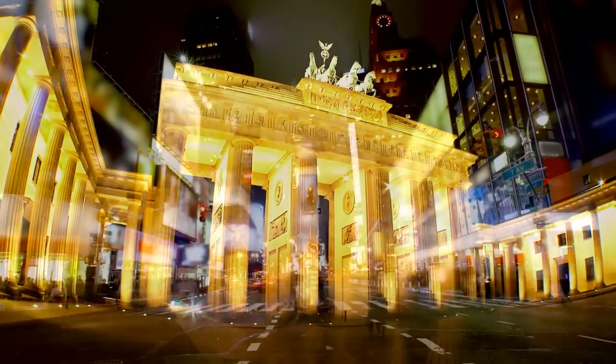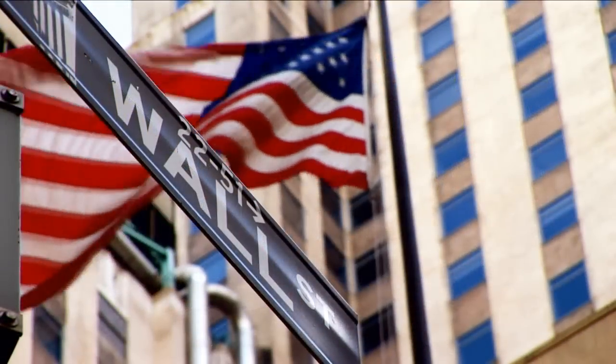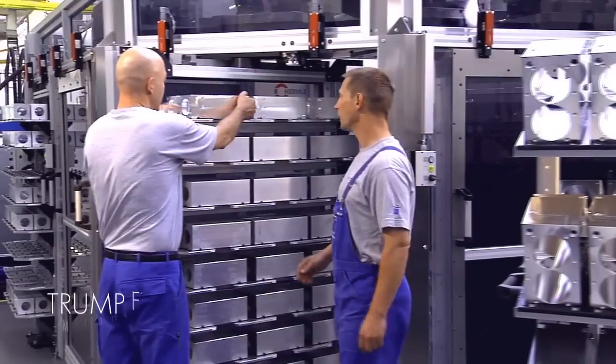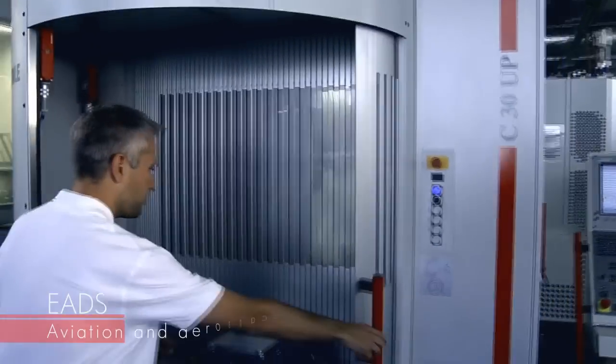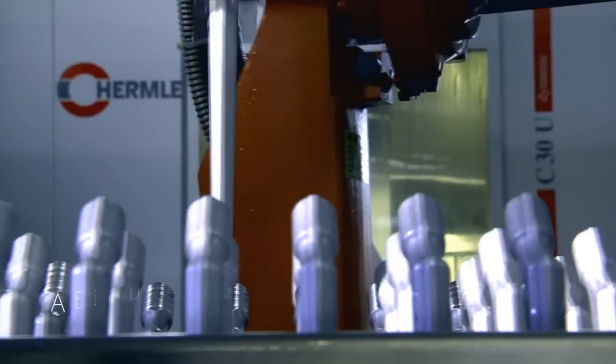Different people will answer these questions differently. It comes down to the individual's point of view and to differing experiences. But if you ask people who produce high-precision parts with machines to name a very special place, you'll often hear the name of a small community in southern Germany.